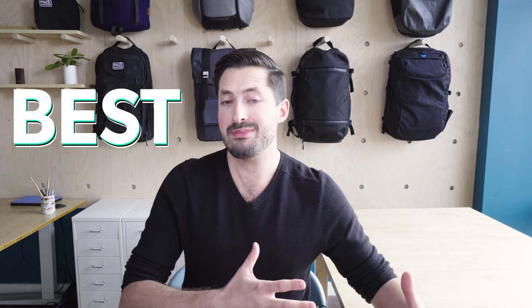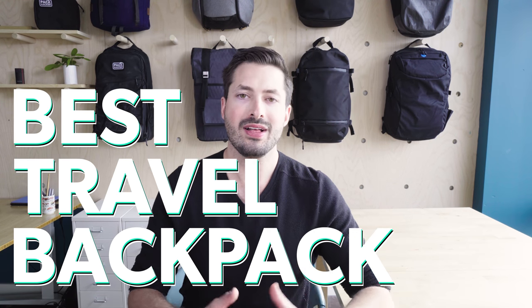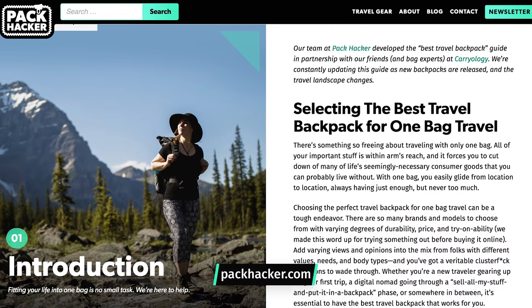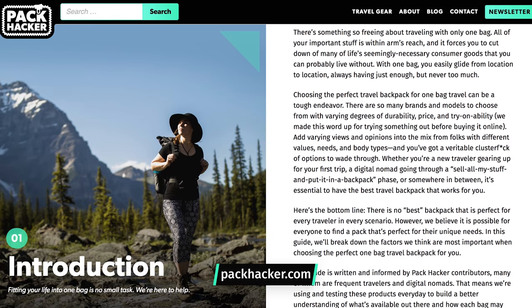So wrapping it all up, there really is no best travel backpack for one bag travel — but there is a best travel backpack for you. We hope this guide helped you get further to identifying what's going to work well for you, your body type, and your personal preferences. If you have questions on a specific pack, let us know in the comments below and we'll follow up no matter how long this video has been live. This guide is also available at packhacker.com in written format, and we'll do our best to keep that updated.